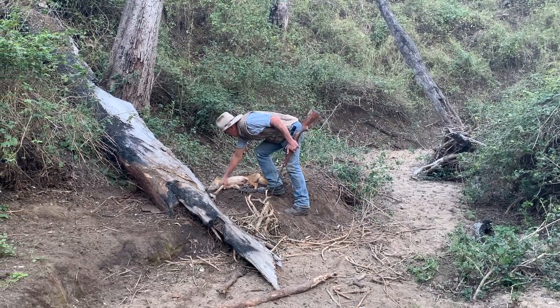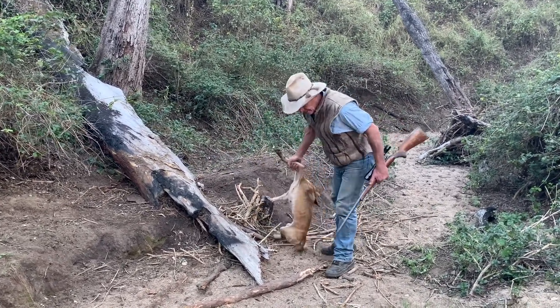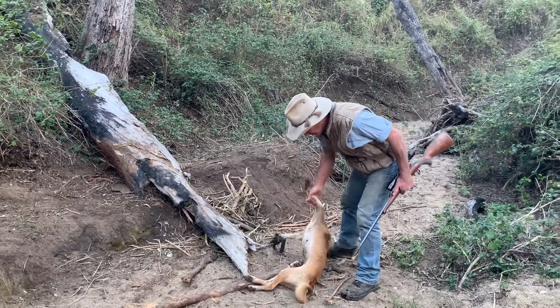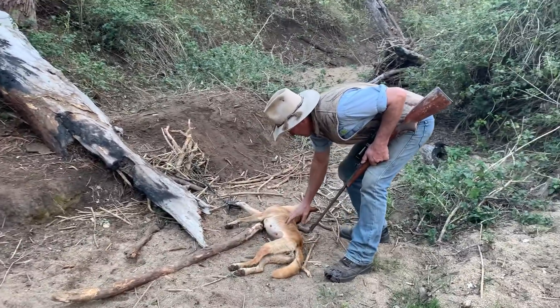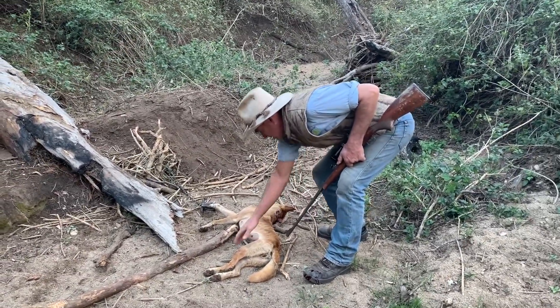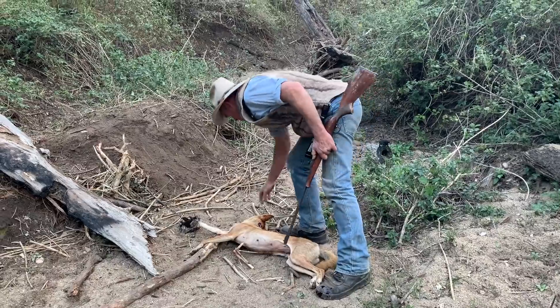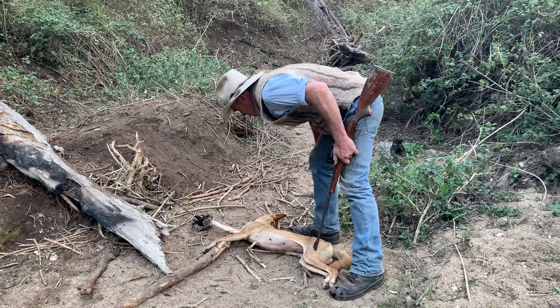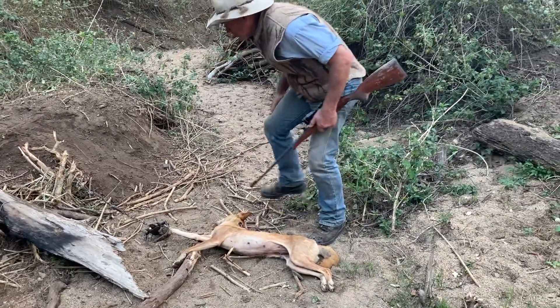Okay, that's another dingo bitch. That's three bitches we've taken so far, and a dog. Same as that last one — she's had pups last year, but hasn't had pups this year. She's mature. Teeth are worn down probably more. She's not a big dog, but I'd say this dog is older than what it looks.